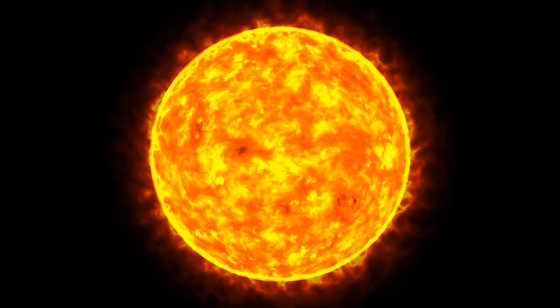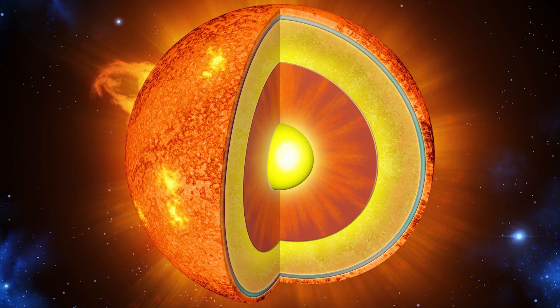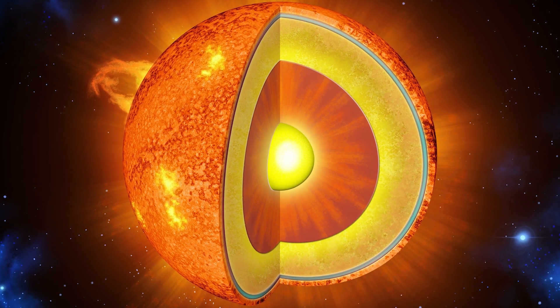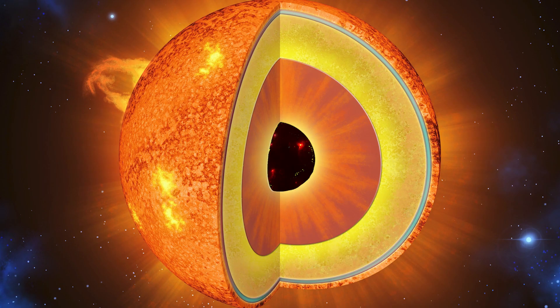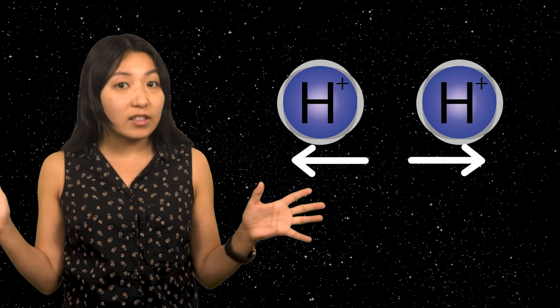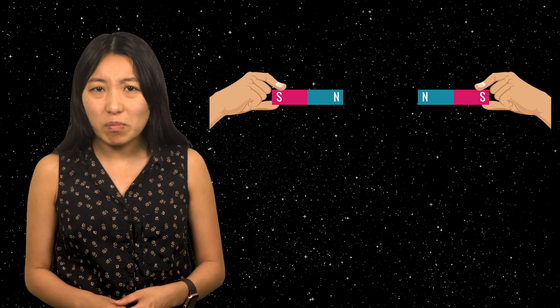To understand how this works in nature, let's take a closer look at the Sun, our solar system's natural fusion reactor. In the Sun's core, hydrogen collides at extraordinary speeds. But hydrogen nuclei are positively charged, and under normal conditions these nuclei repel each other — it would be like trying to push the same poles of two magnets together.